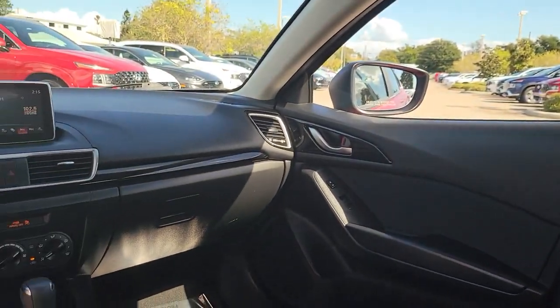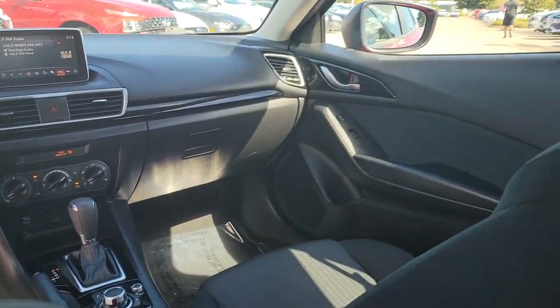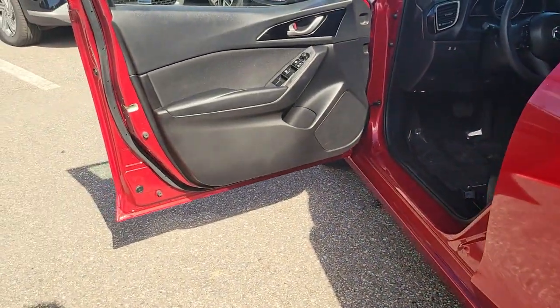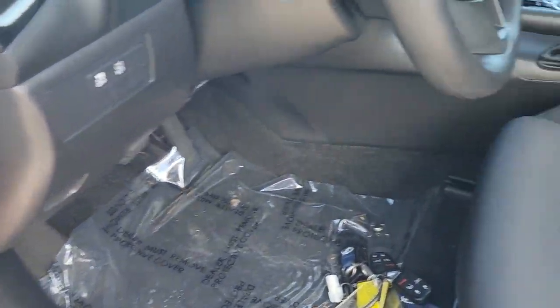Keyless entry, electronic stability control, rear spoiler, intermittent wipers, traction control, tire pressure monitoring system, passenger vanity mirror, trip computer, driver vanity mirror, bucket seats.